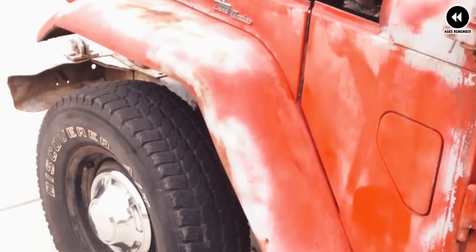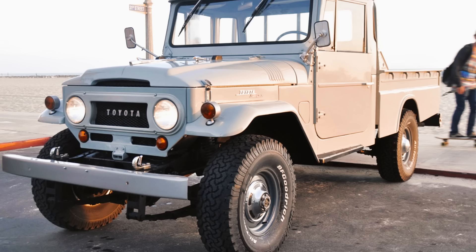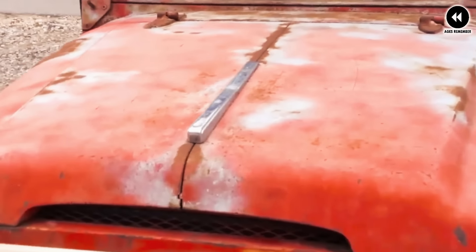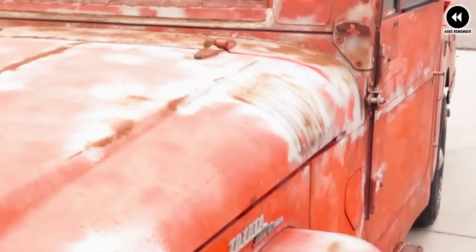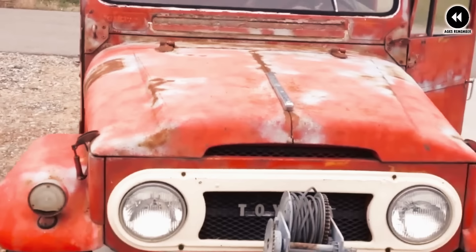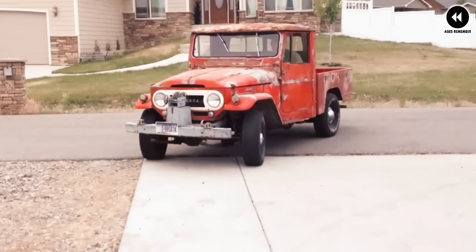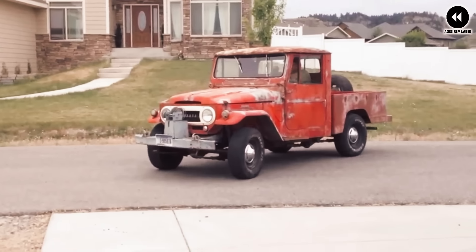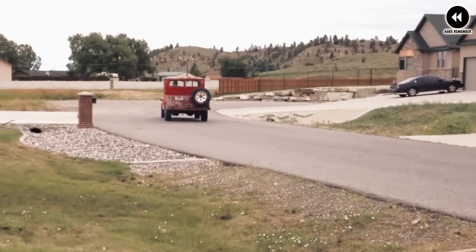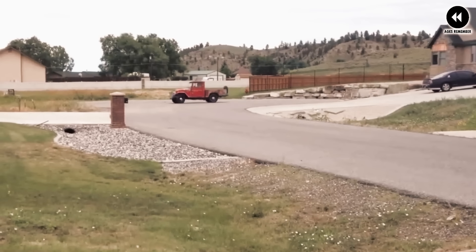Under the hood, the FJ45 was powered by a reliable inline-six engine known for its torque and reliability, providing ample power for traversing steep inclines and challenging terrain. Inside the cabin, the FJ45 offered a functional and utilitarian interior with seating for multiple passengers — designed for durability and practicality with easy-to-clean materials and simple controls. The Toyota Land Cruiser FJ45 was available in various body styles, including a pickup truck configuration with a spacious cargo bed, making it well suited for hauling supplies and off-road exploration.